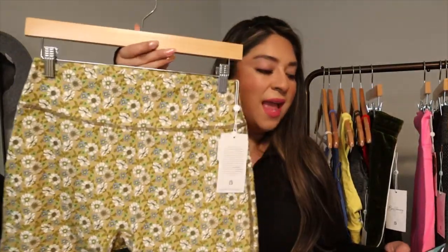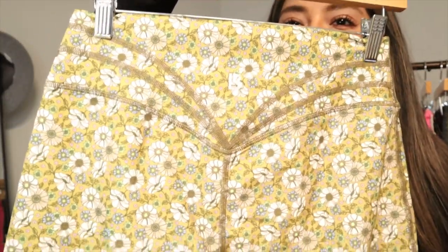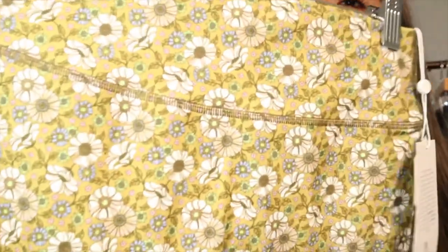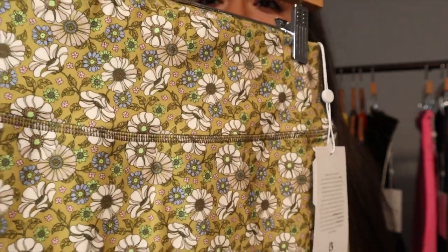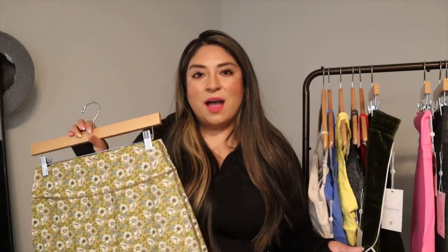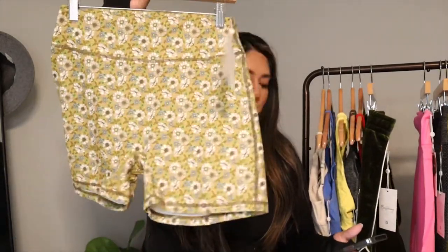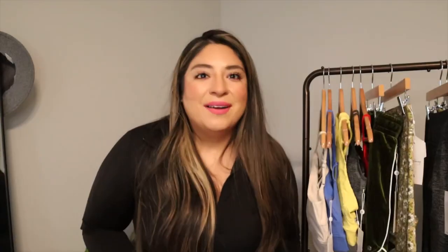Next is the Legacy Short, which I got in the green petal print. It has the traditional legacy stitch on the back and a beautiful flowery petal print all over. It's a four-inch inseam, light to medium support — very similar to the terrazzo print ones from Sugar Rush, just a different print. I had to get my hands on another one because it is summer and too hot for leggings.